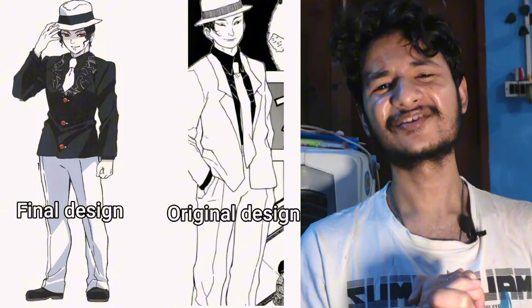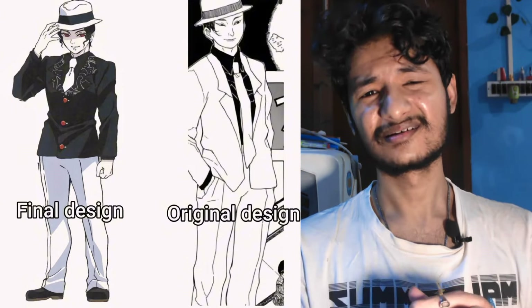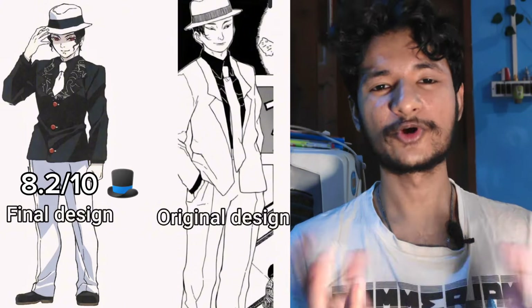Then we have Muzan. The original one looks very different — no one would be simping hard if they had gone with the original design. That's a no-brainer; I'm going with the final one. Everyone's preferred daddy Muzan. I would rate it around 8.2.